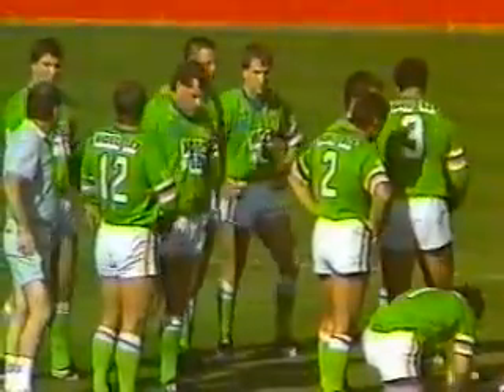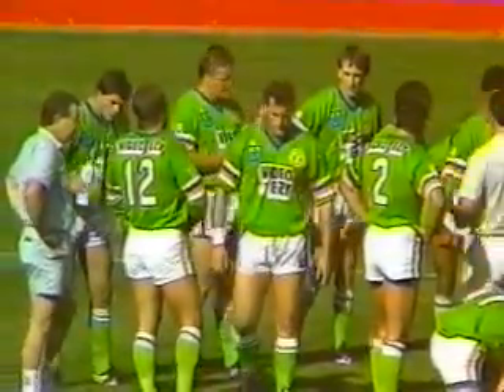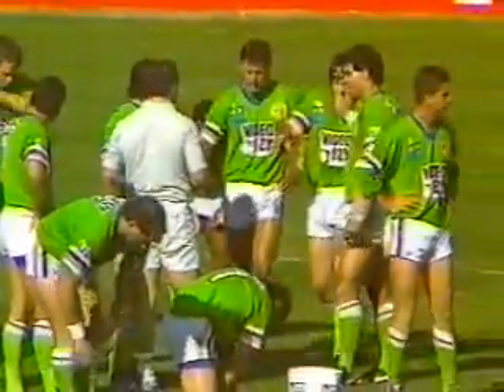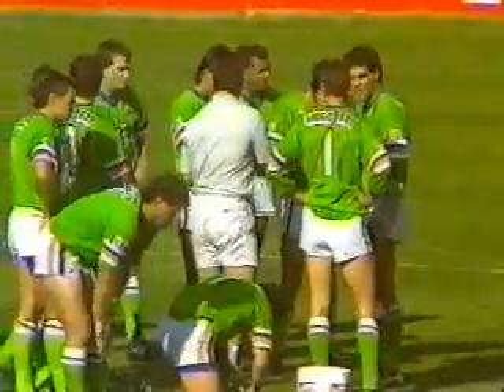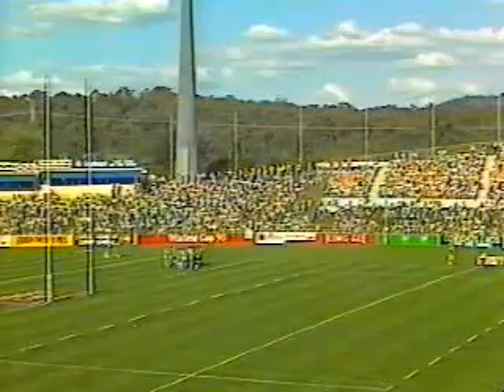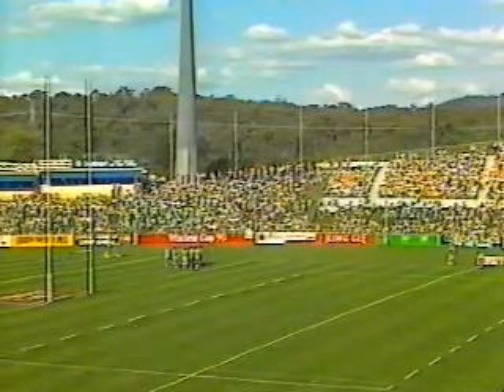Well, I'm sure that took everybody by surprise, including Canberra. Canterbury working the blind side, quick passing — they had four men there. Darren Smith out wide, virtually standing on the wing, so he knew what was happening. They set it up and Canberra were caught napping. What a great start for the Bulldogs.